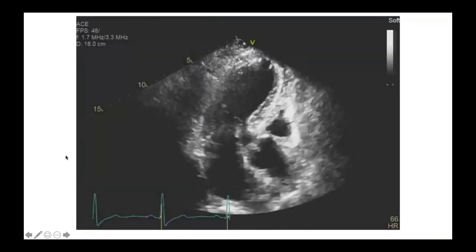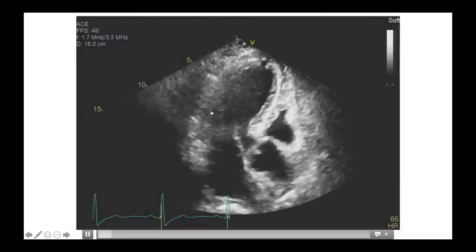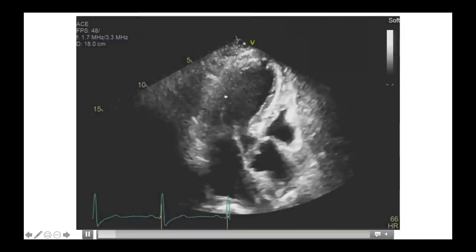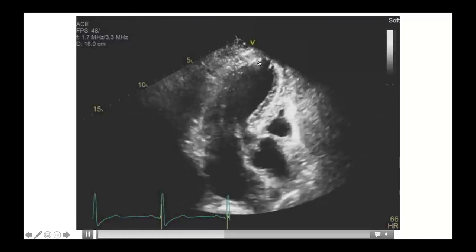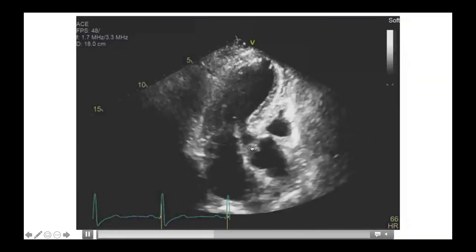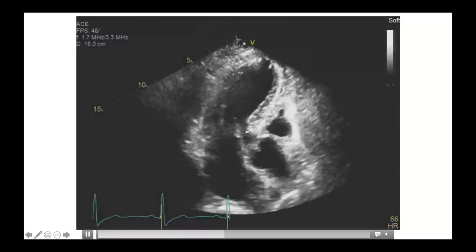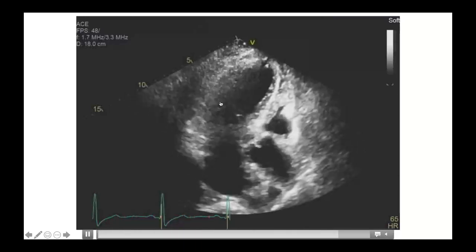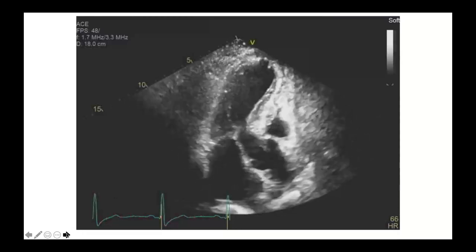This is also her initial echo in the three-chamber view. Again, a hyperdynamic base, moving into hypokinesis towards the apex, with the very tip almost dyskinetic, ballooning out during systole. When the aortic valve is open during systole, the anterior mitral leaflet moves towards the septum — sucked into the LVOT. We'll circle back to that.